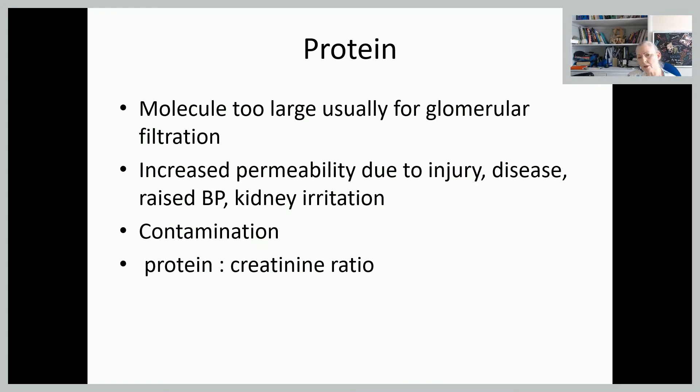Protein and glucose molecules are usually only present in very very tiny amounts because the molecule is too big to go through the filtration process. But with certain diseases, injury, or particularly raised blood pressure, the permeability of the vessels changes so that those larger molecules can escape. It could also show up due to contamination, and we would be looking at sending a specimen off for protein-creatinine ratio in respect of excluding pre-eclampsia.